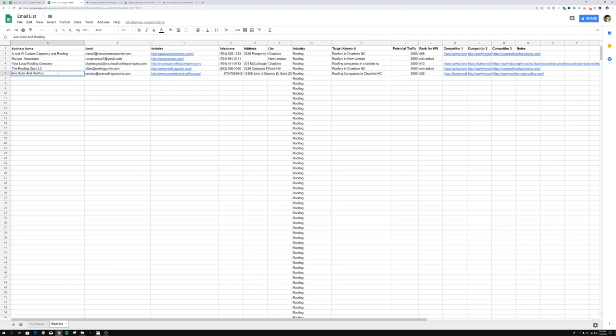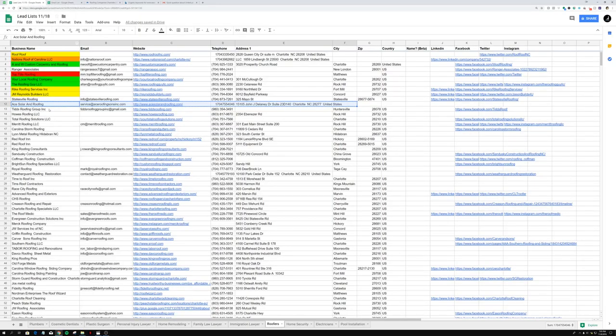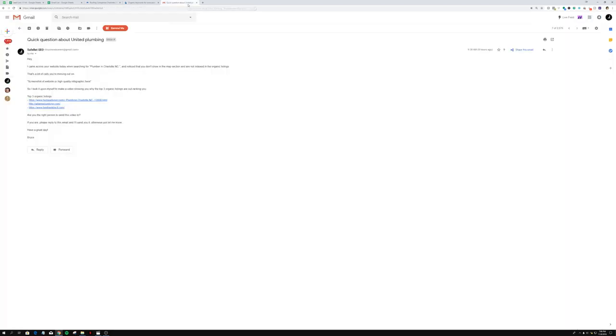So I just showed you guys how to prospect quickly using Ahrefs. Once you've done that, go back into your lead list, click on the one you just did — Ace and Solar Roofing — click on the business name column and highlight it green because you already did this lead and you're going to reach out to them. Now let me show you a preview of what these emails look like.